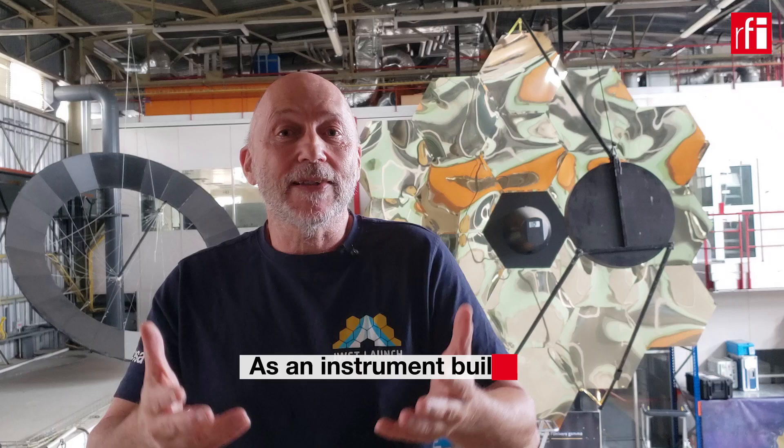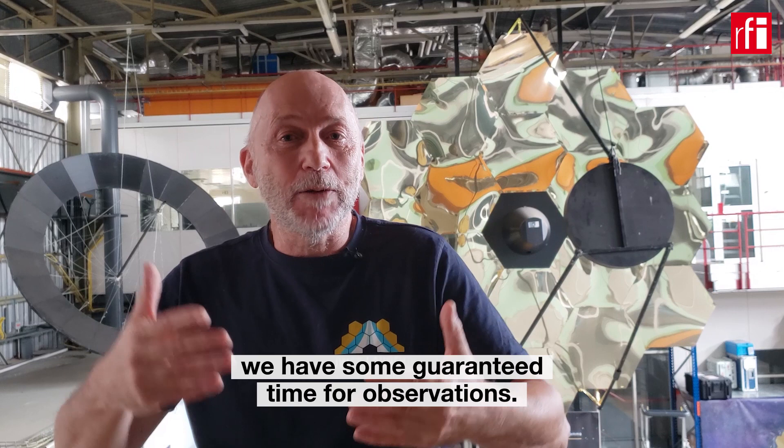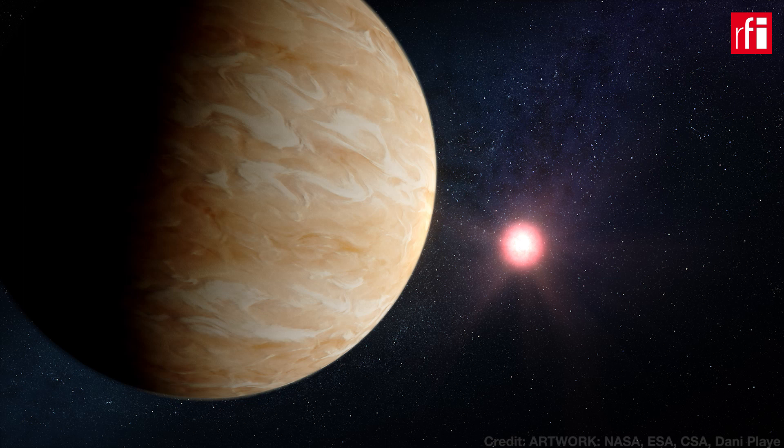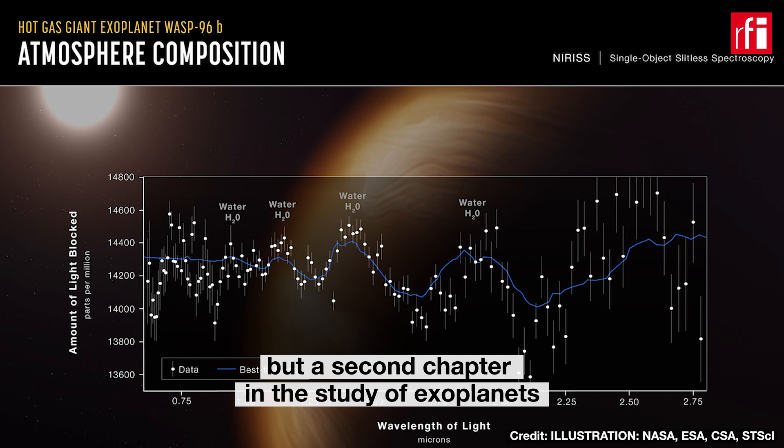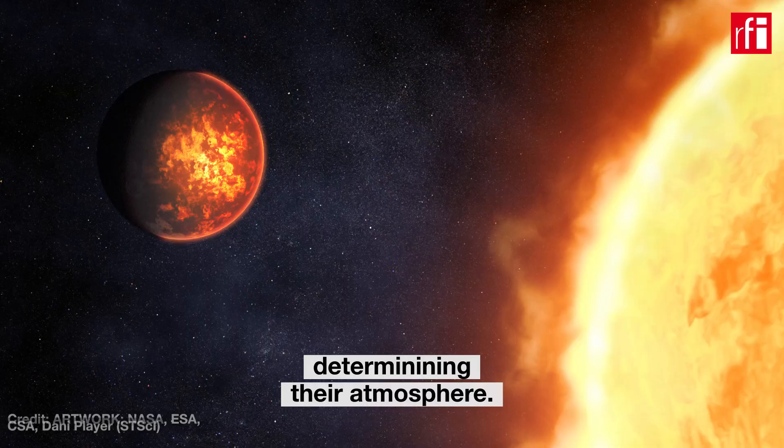As an instrument builder, we have some guaranteed time observations, and my subject is exoplanets. Thanks to James Webb, we will be able to characterize the molecular content of the atmosphere of exoplanets. It will not be the detection of exoplanets — it is, let's say, the second chapter in the study of exoplanets: determining the atmosphere.